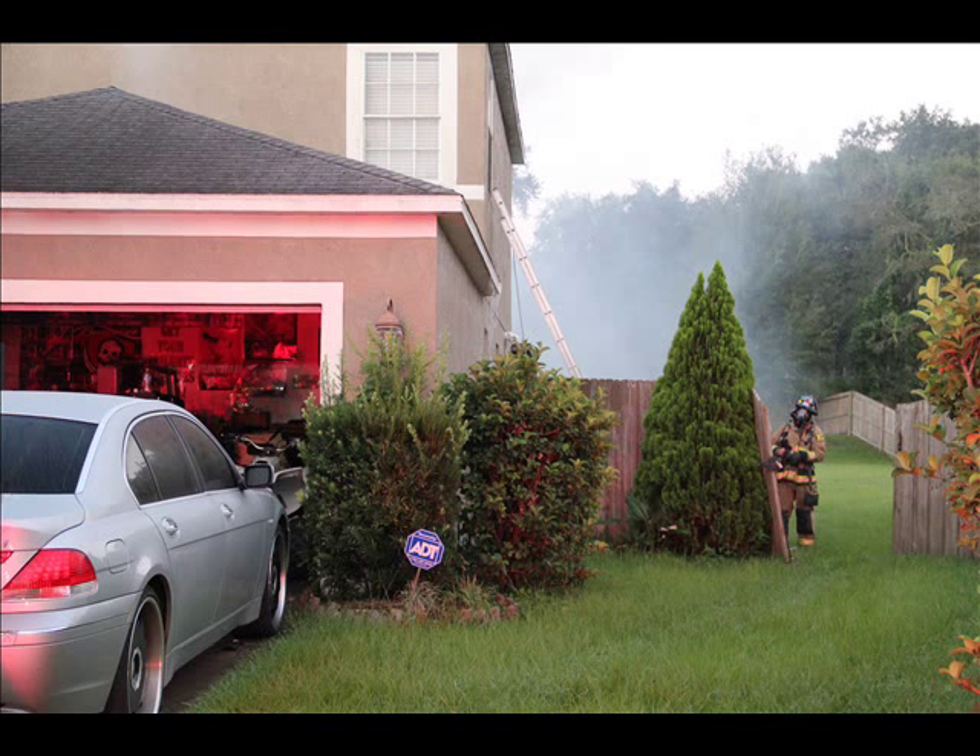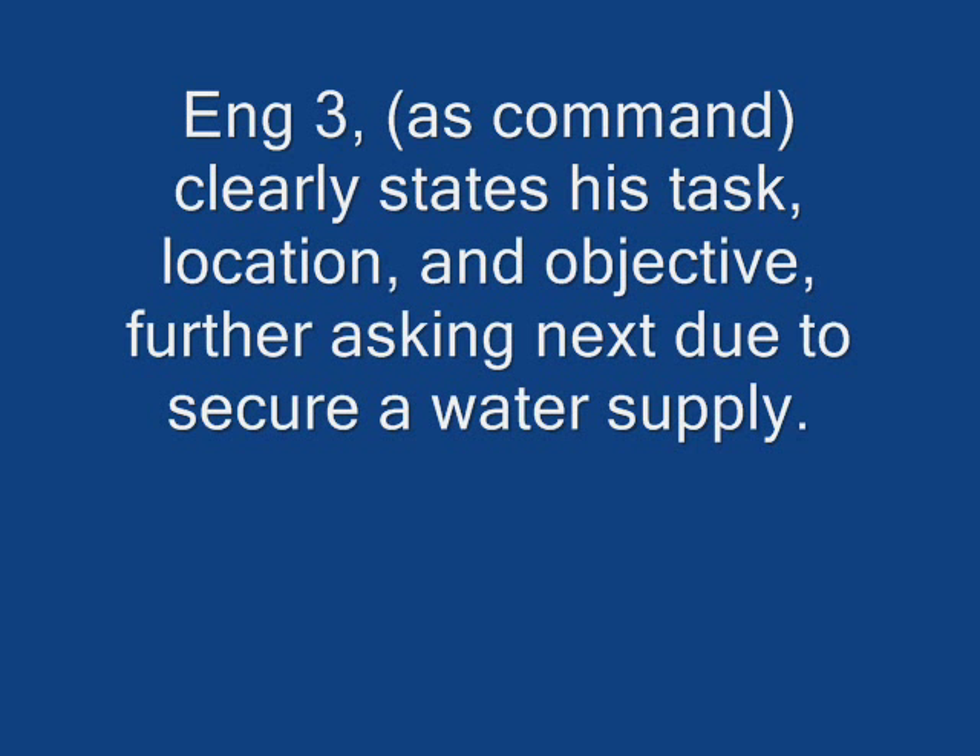Engine 3, DC. Engine 3, go ahead. We do have a working fire. It's going to be in the laundry room of the structure. Engine 3 is extending a two-inch attack line — we're going to try to make an interior attack. Add the second engine in, take care of water supply. Acknowledge — working fire in the laundry room, pulling a two-inch. Next engine is going to be Engine 29. Engine 29, you're going to be the next due. Copy. Engine 29, copy. 1350.